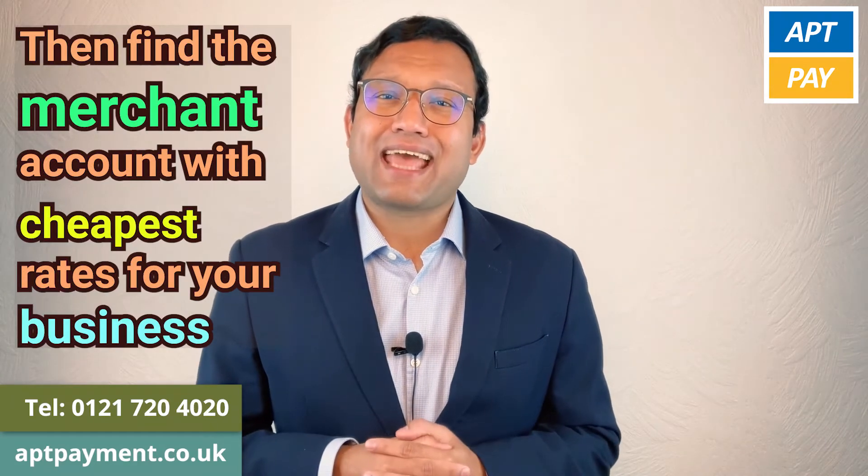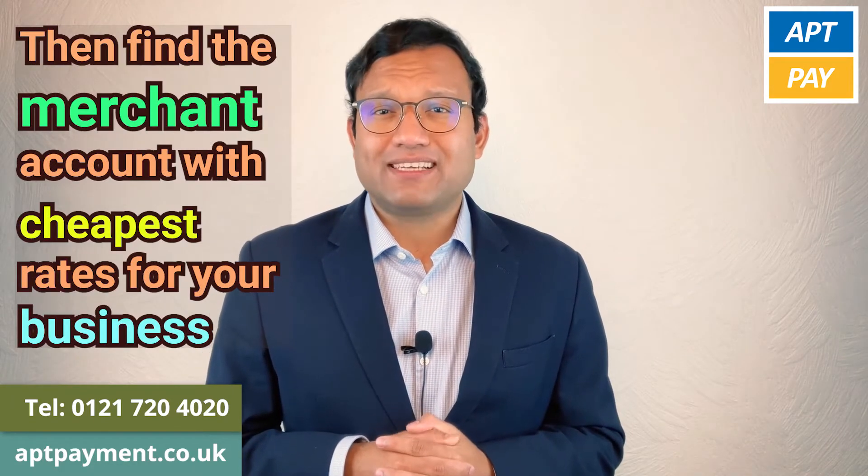Then find the merchant account with the cheapest rates for your business.